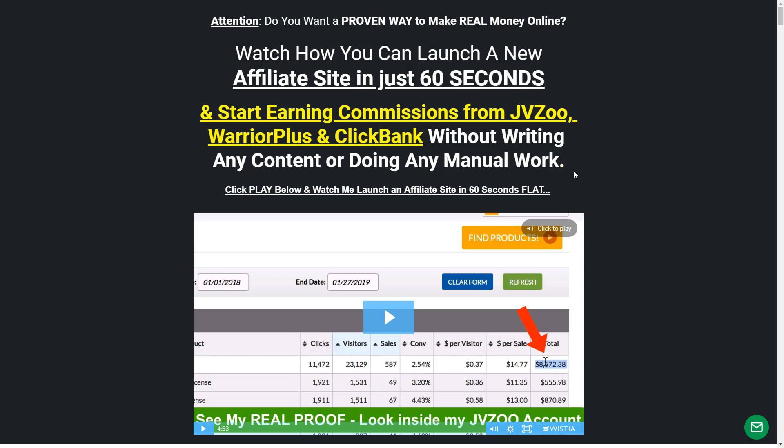Hello guys, welcome to this video. Welcome to a new Bonus Bomber review today. We're going to take a look at the WP Affiliate Machine from Anchor. What is the WP Affiliate Machine? It's a WordPress plugin which allows you to generate affiliate reviews automatically. We're going to take a look at it in this video.